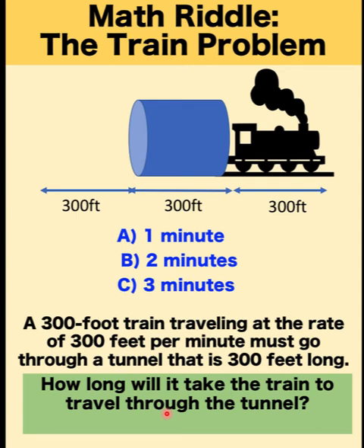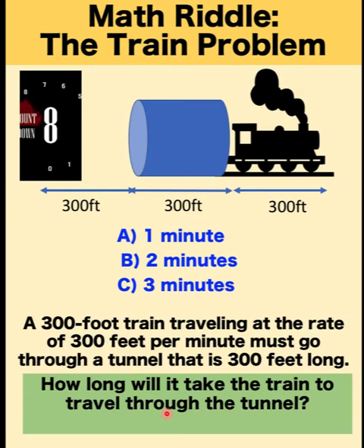You can pause the video and see if you can solve this math riddle. And if you already know the answer to this riddle, please write it in our comment section.